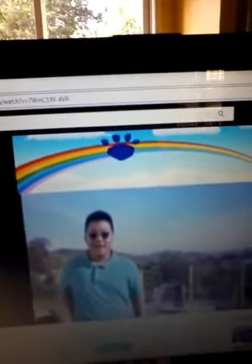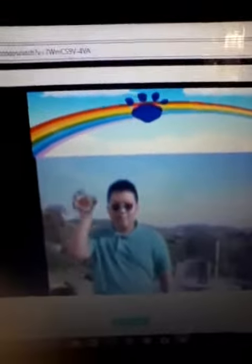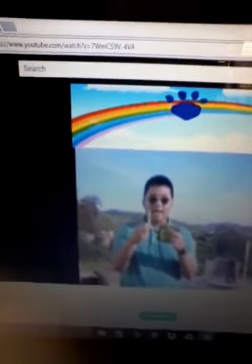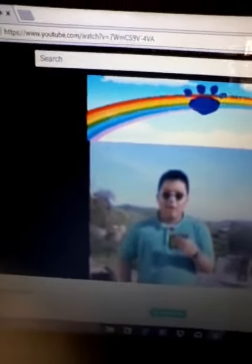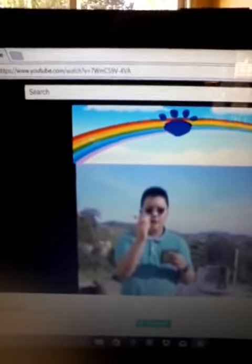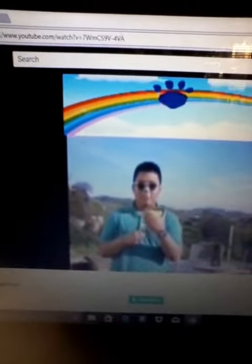Hey, you know what we need? Our handy dandy... Notebook! Right! Hey, first, let's use our red crayon. So, a rainbow.